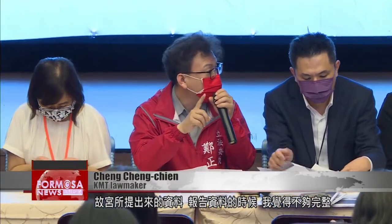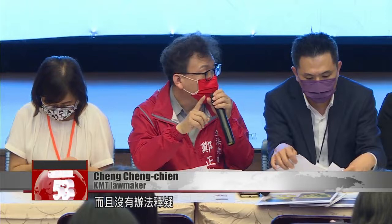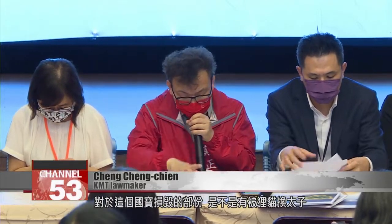The information provided by the National Palace Museum when it gave a report on the broken items was incomplete in my opinion. It seems unable to dispel doubts over whether the museum actually tried to cover up what happened.